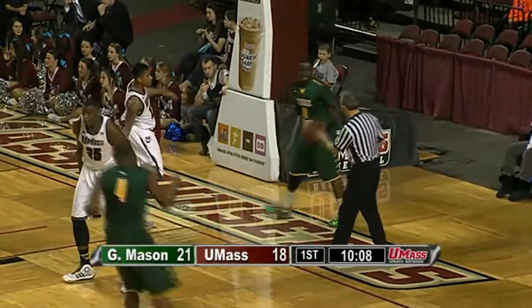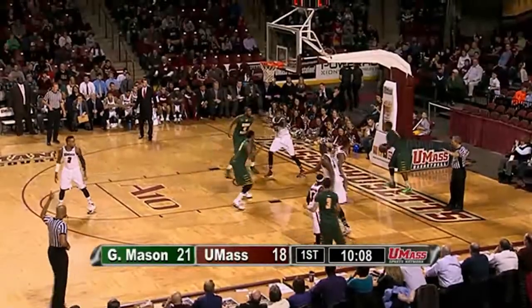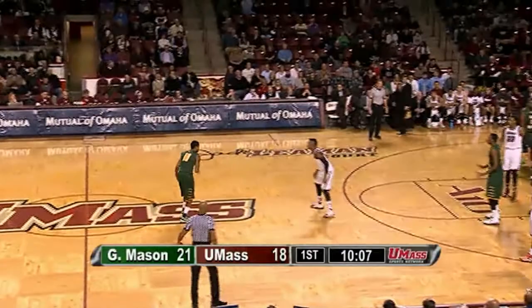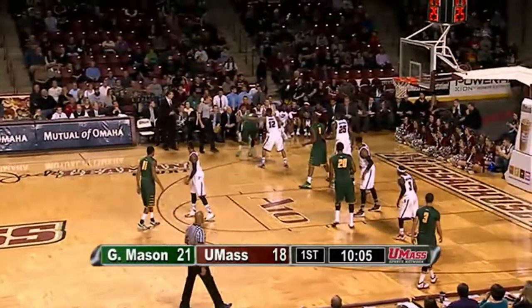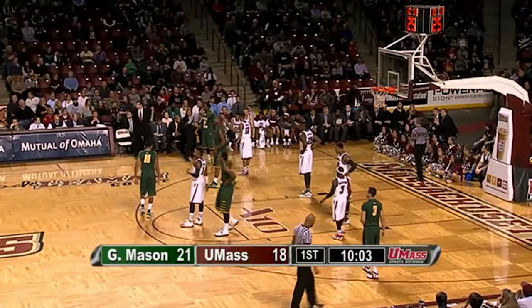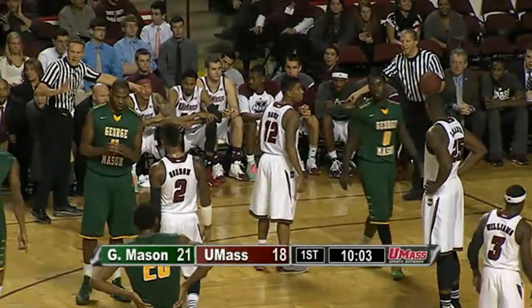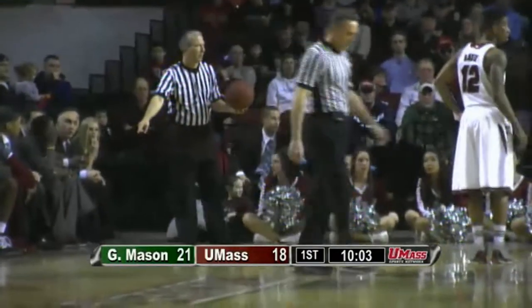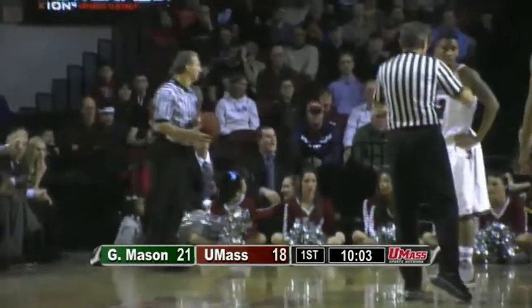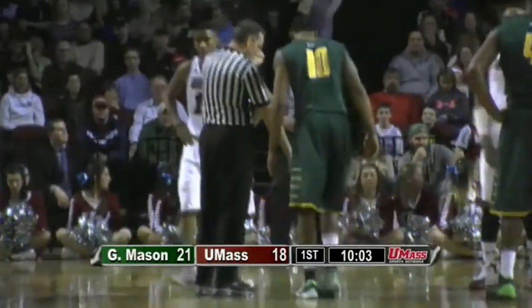Trey Davis — the hot shooting continues, probably the quickest release on the team. He's made two from just about the same spot to start this game, 6 points off the bench to give them some early offense. How about this — the last five games, Trey Davis is 12 of 22 on threes. That was before the two he's made tonight, so now he's hit 14 of his last 24 three-point shots. Amazing.